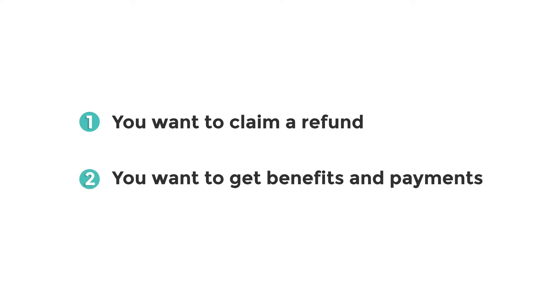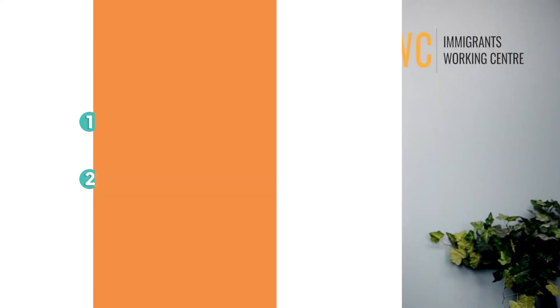When do you need to file a tax return? Even if you lived in Canada for only part of the year, you may have to file a tax return. You will want to file a tax return for a given year if: number one, you want to claim a refund; number two, you want to get benefits and credit payments. As a result of filing your income taxes, you may find that you are entitled to receive various CRA benefits — money given to you and your family that you do not need to pay back.